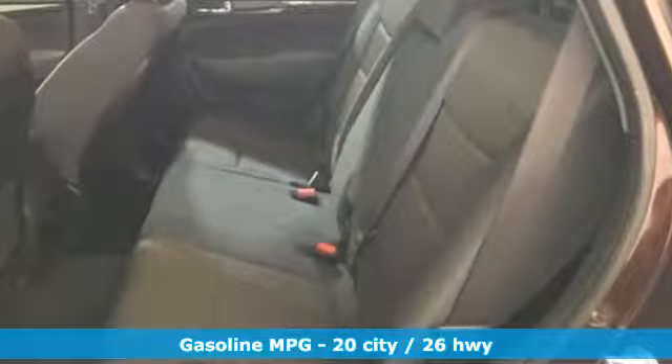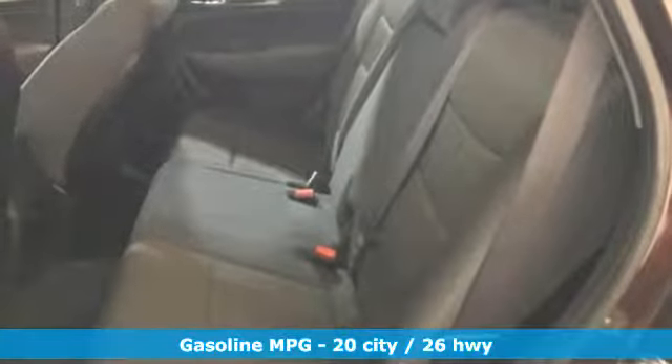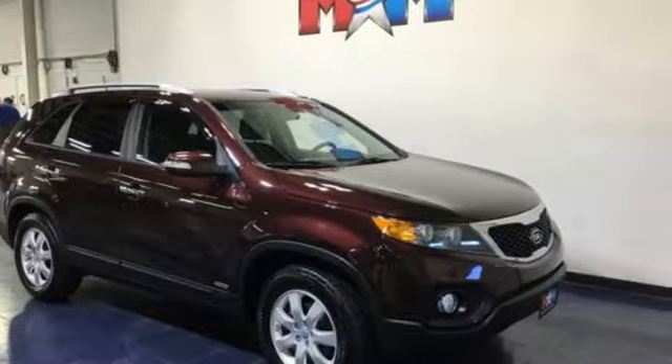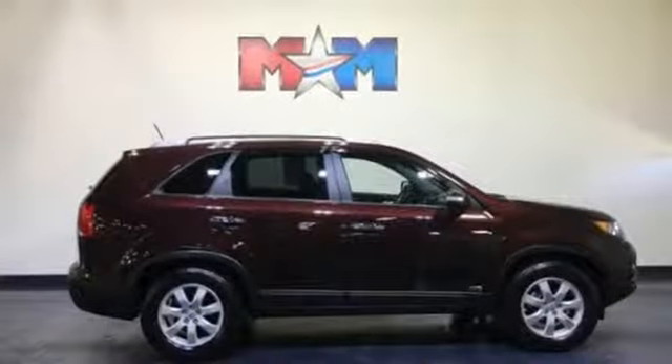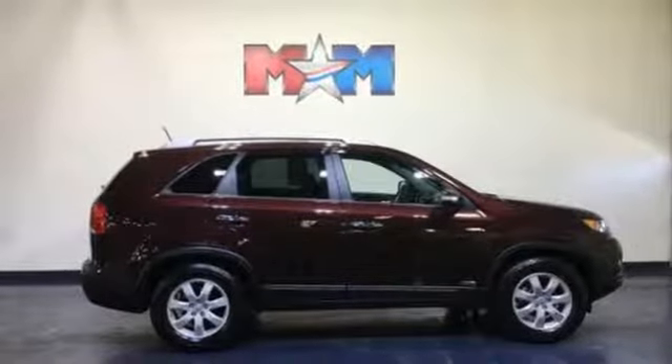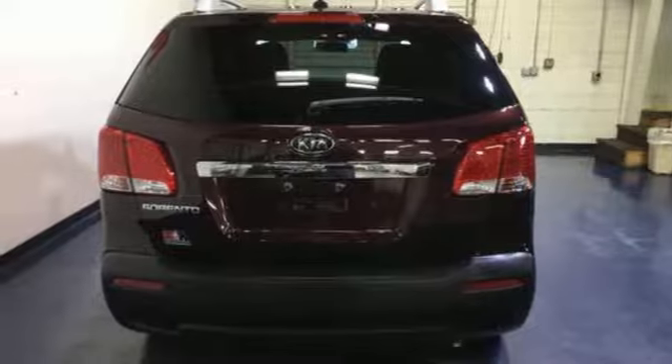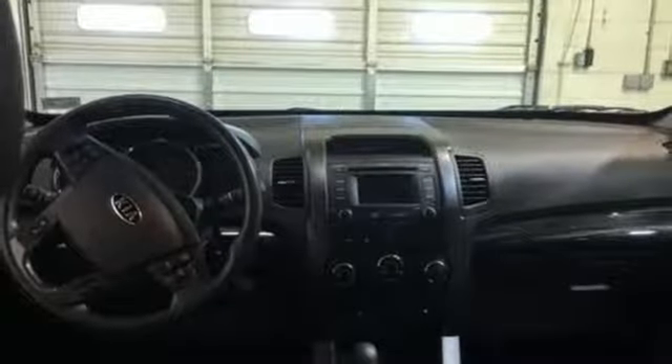Streaming audio, wireless phone connectivity, front heated bucket seats, rear parking sensors, 3 12-volt power outlets, manual tilting steering column, inline four-cylinder engine, aluminum wheels, electronic shift on the fly, and power heated mirrors.